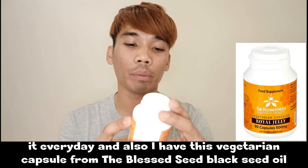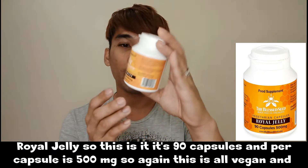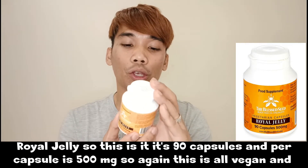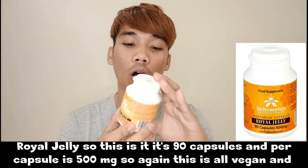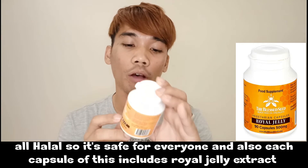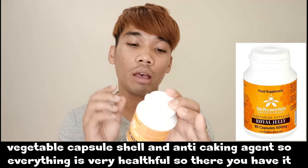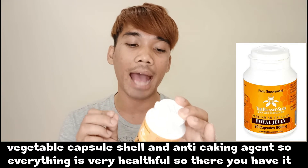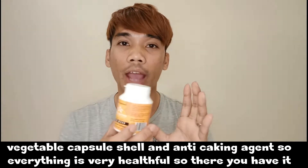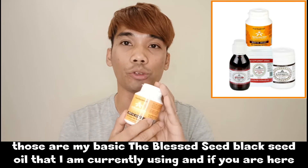I also have these vegetarian capsules from the Blessed Seed Black Seed Oil Royal Jelly — 90 capsules, 500 milligrams per capsule. Again, all vegan and halal, safe for everyone. Each capsule includes royal jelly extract, vegetable capsule shell, and an anti-caking agent. Those are the Blessed Seed Black Seed Oil products I'm currently using.